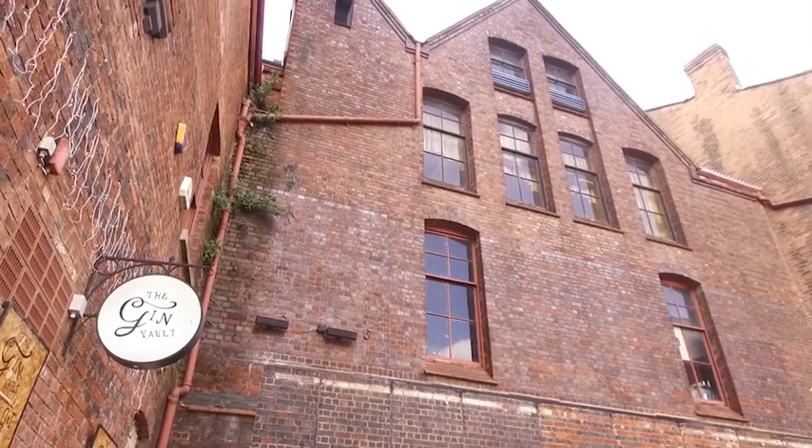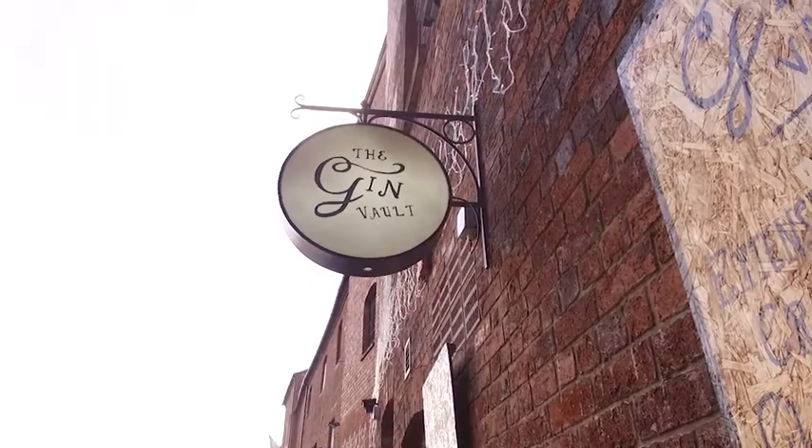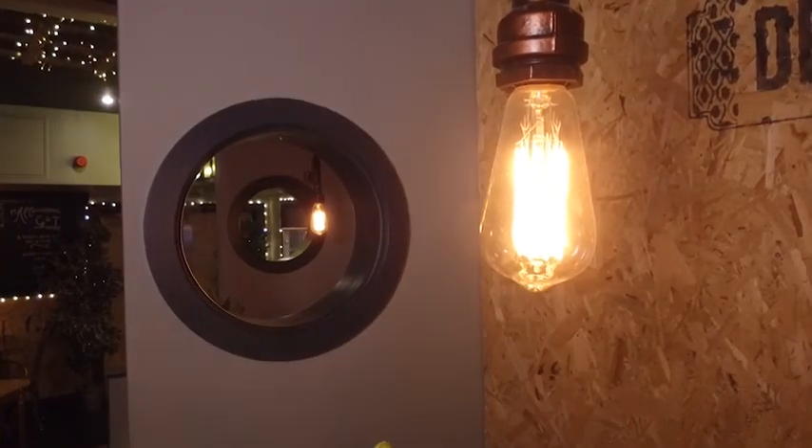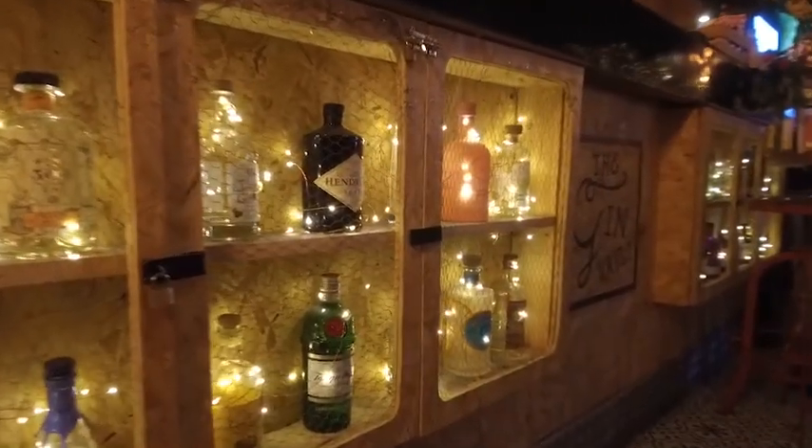Gin Vault opened in June 2016, we've been trading for nearly three years. We started off with 28 gins when we first opened and we have close now to 400. The bar scene in Birmingham has always been vibrant and eclectic, and I think we just add to the mix now, almost being a hidden bar.